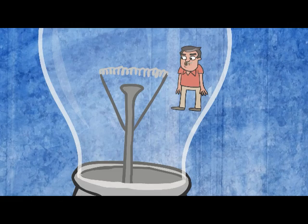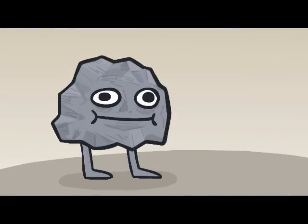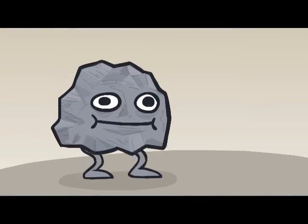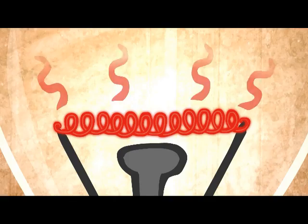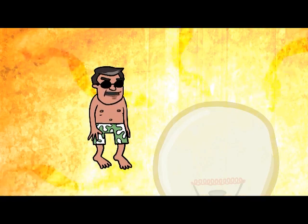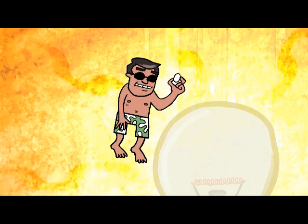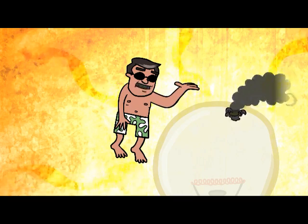Now, once electricity is applied to these two rods on the side here, it travels up and heats this little piece of metal called a filament. It glows red hot and that creates light. The filament is made of a metal called tungsten. Tungsten can withstand a lot of heat, which is a good thing, because these things get hot, reaching temperatures of 5,000 degrees Fahrenheit — you could fry an egg on this thing. Up to 90% of that energy is wasted through that escaping heat.